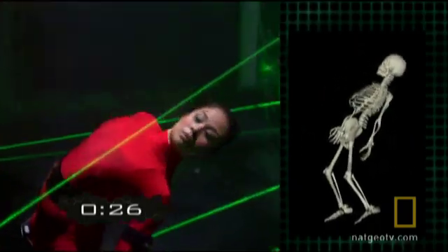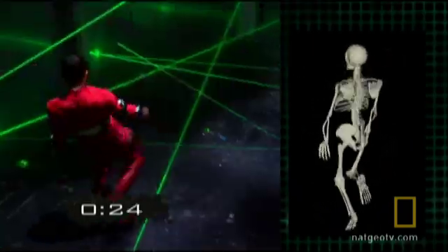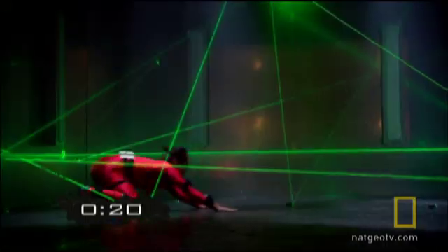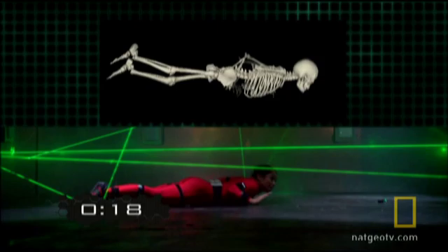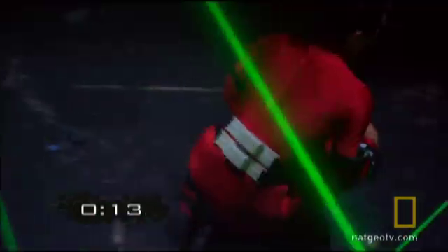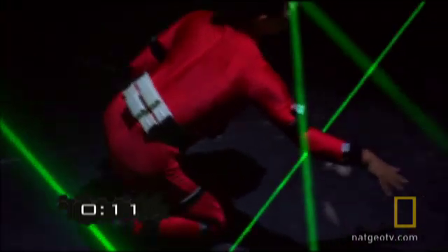And there's one more skill shared by ninja and great athletes throughout the centuries — it's called kinesthetic awareness: a precise knowledge of where every part of her body is located as it travels through space. Mind and body working in perfect harmony.